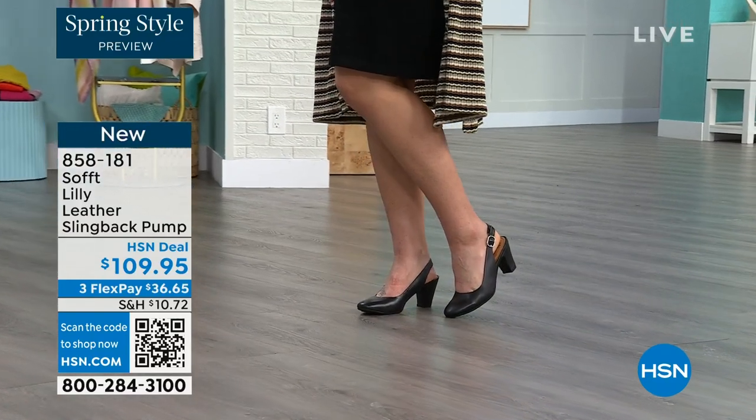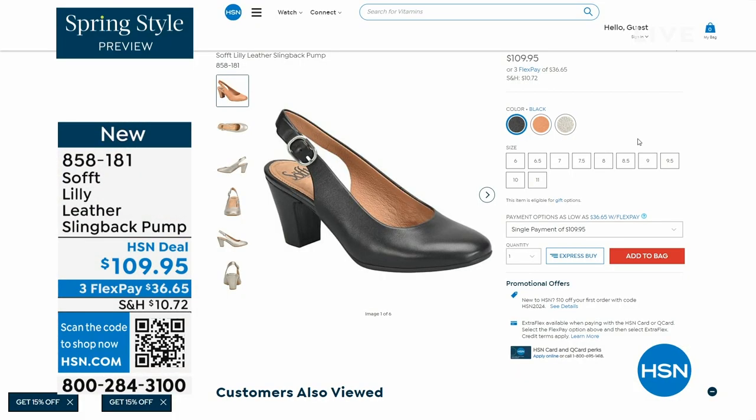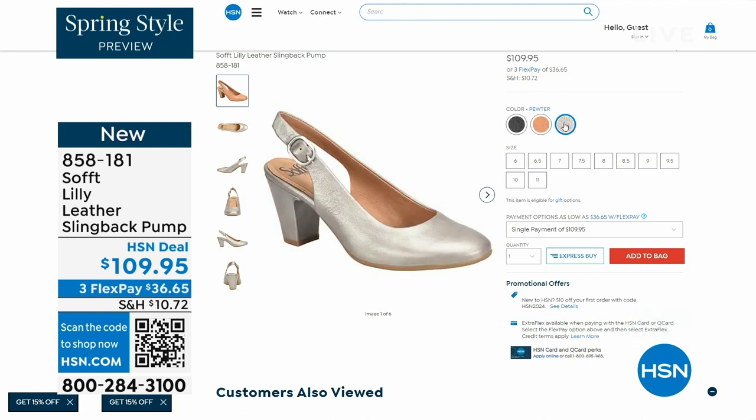You're going to love them. Now we only have fewer than 300 of these left. This is your classic workwear anywhere shoe. If you need a great heel that's not too high, this is it. I always say anything less than three inches high is something you can really do a lot of walking in. Enjoy these — 858-181 is the item number.